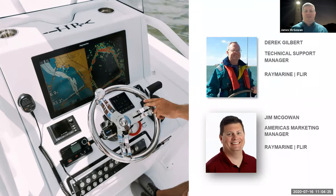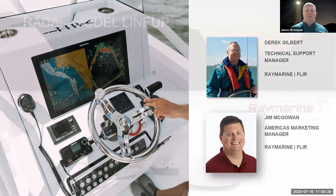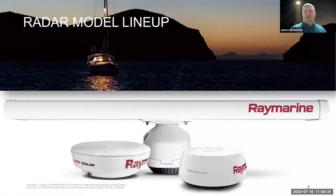Let's take a look at the Raymarine radar model lineup. We've got three primary groups of radars in our 2020 lineup: the Magnum open arrays, our HD color radomes, and our two quantum radomes. Let's start with the open arrays — what can you tell us about the Magnum open arrays, Derek?